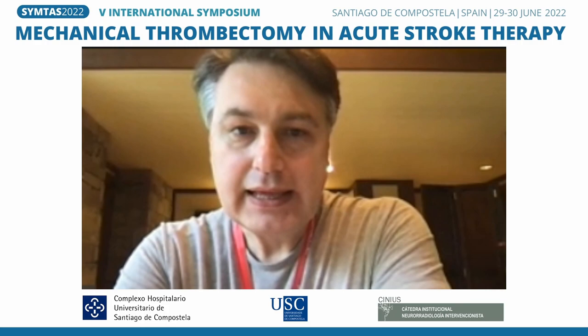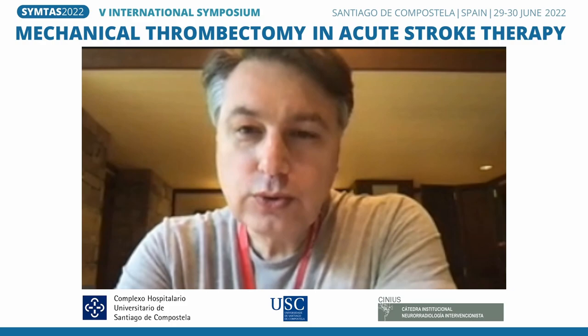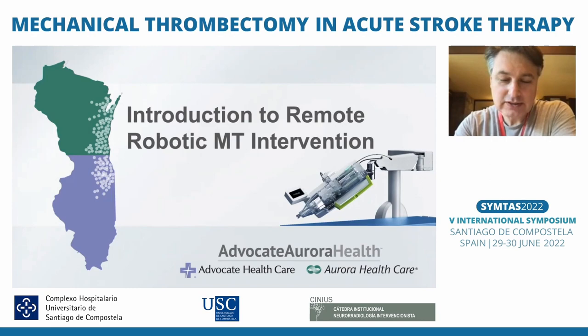It is a pleasure to be able to participate in this meeting. Today's topic is the use of remote robotic mechanical thrombectomy intervention.